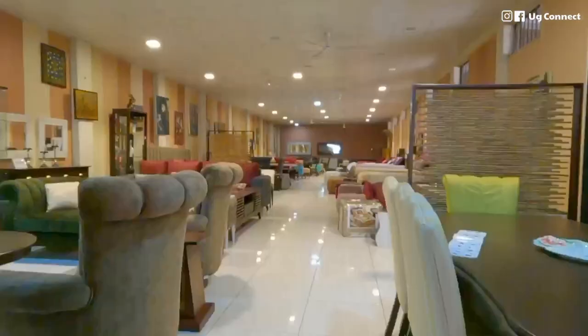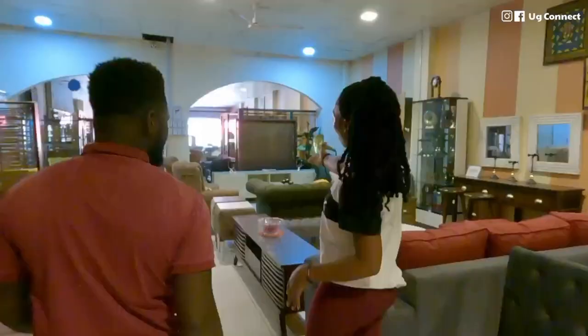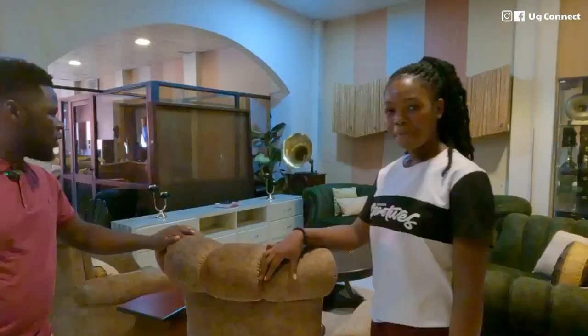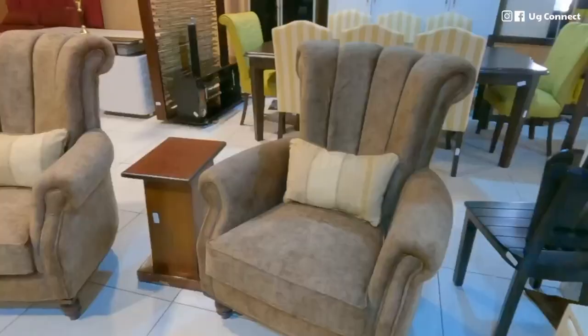The furniture here is good quality. We are beginning from here — this is a sofa. It's a seven-seater: a three, a two, and a one-one. We use a material called Rolo Heaven. It's just like suede but not really — it feels so good, it's soft, it's really amazing.